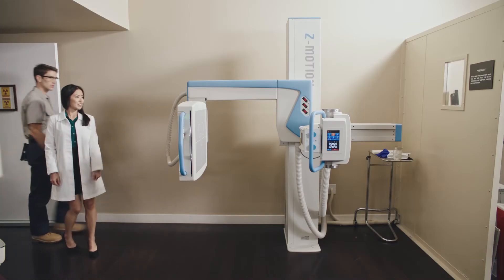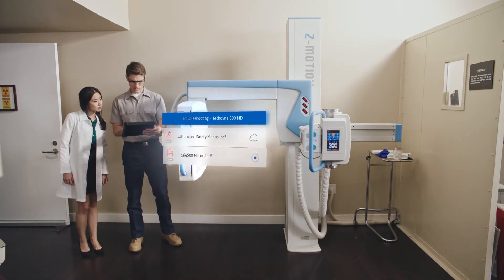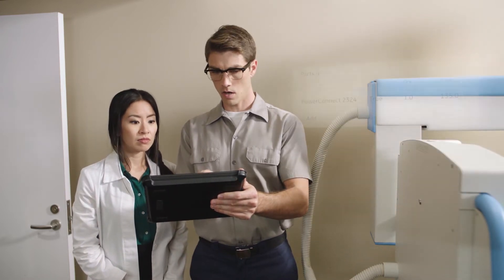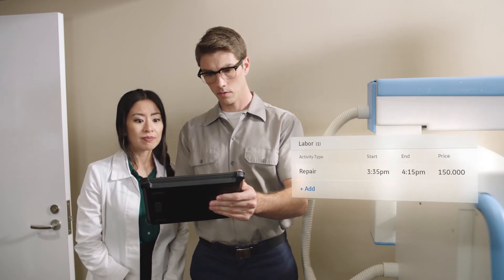Technicians reduce repair time with access to a comprehensive database of manuals, articles, and instructional videos. ServiceMax improves revenue opportunities — technicians have instant access to entitlement details on contracts, warranties, and even automatic pricing right at their fingertips.